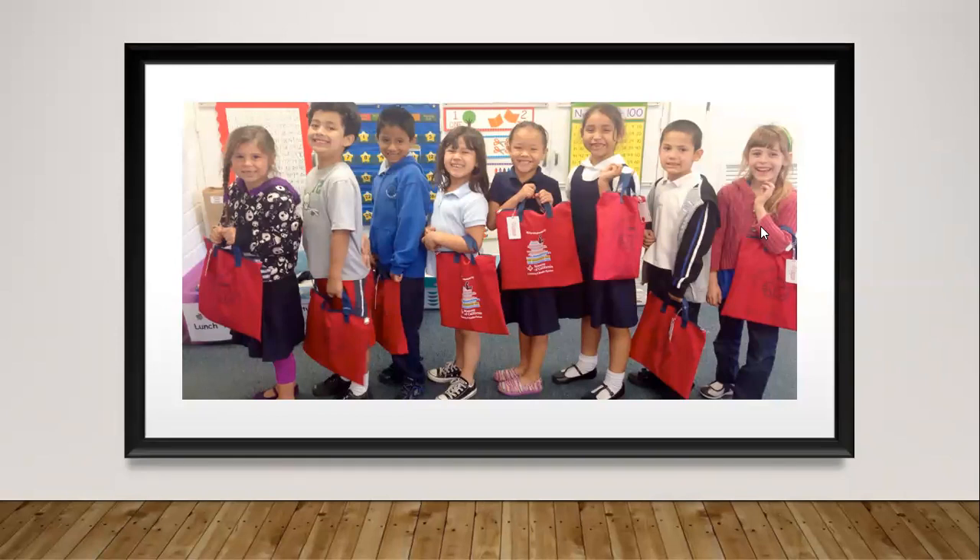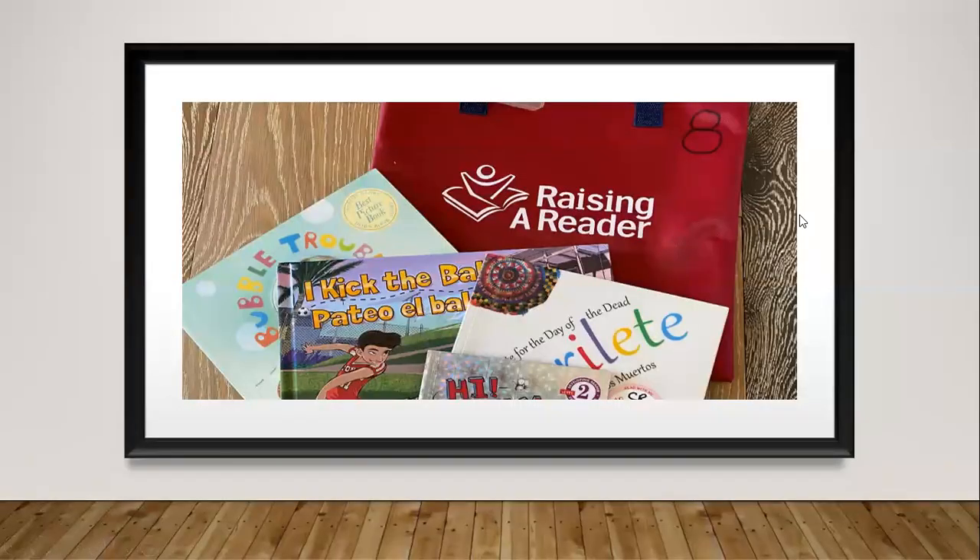How is this done? By rotating the red book bags between each family in each classroom on a weekly basis. In the bags, you will find three to four books. These books can be classics, award-winning books, multicultural, bilingual, STEM, etc.